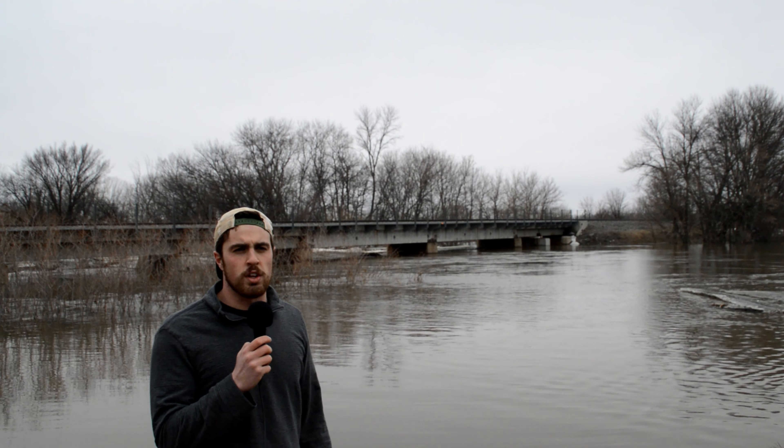We are here a few miles north of Mapleton, and we are on what could be considered the banks of the Maple River. It has now turned into more of a lake. We have a lot of overland flooding going on right now. The river is a couple of inches below major flood stage right now, and it is expected to crest right about now. This is about the highest the water will get.